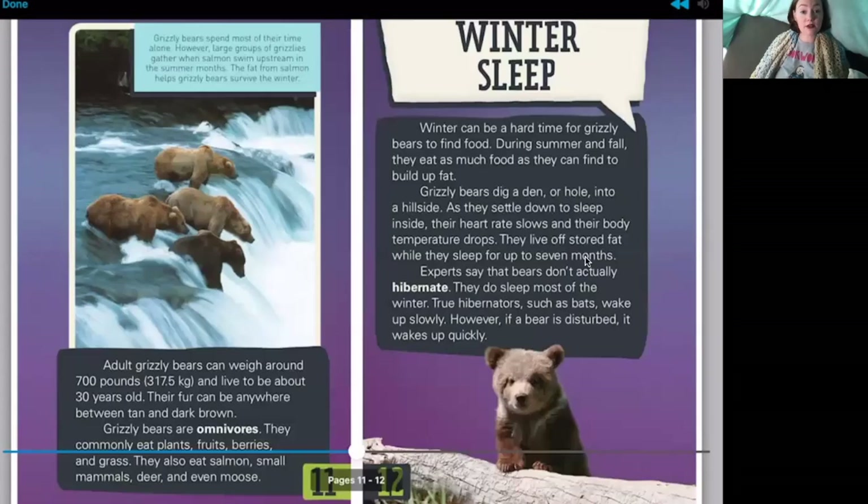Adult grizzly bears can weigh around 700 pounds and live to be about 30 years old. Their fur can be anywhere between tan and dark brown. Grizzly bears are omnivores — they commonly eat plants, fruits, berries, and grass, but they also eat salmon, small mammals, deer, and even moose. The caption says grizzly bears spend most of their time alone, but large groups gather when salmon swim upstream in summer. The fat from salmon helps grizzly bears survive the winter.